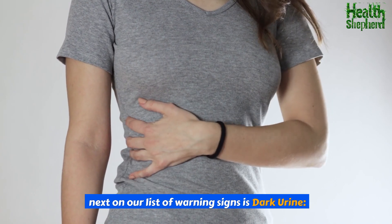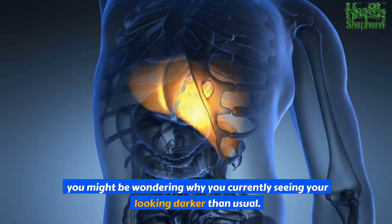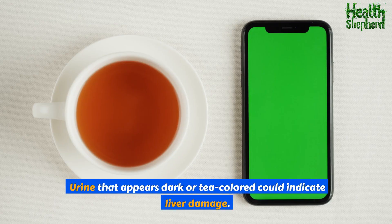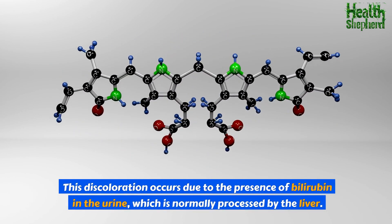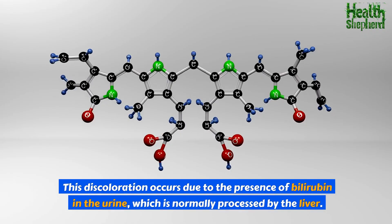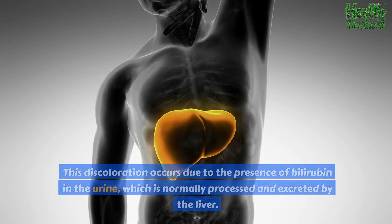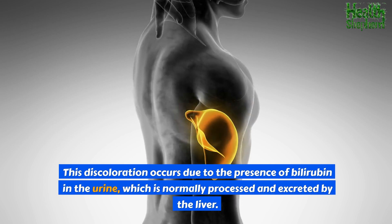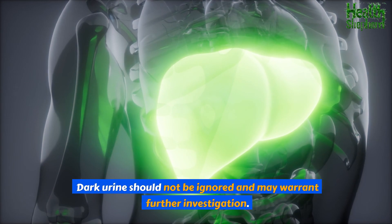Next on our list is dark urine. You might notice your urine looking darker than usual — while dehydration is a common cause, when that's ruled out, you may want to check your liver function. Urine that appears dark or tea-colored could indicate liver damage, due to the presence of bilirubin in the urine, which is normally processed and excreted by the liver. Dark urine should not be ignored and may warrant further investigation.